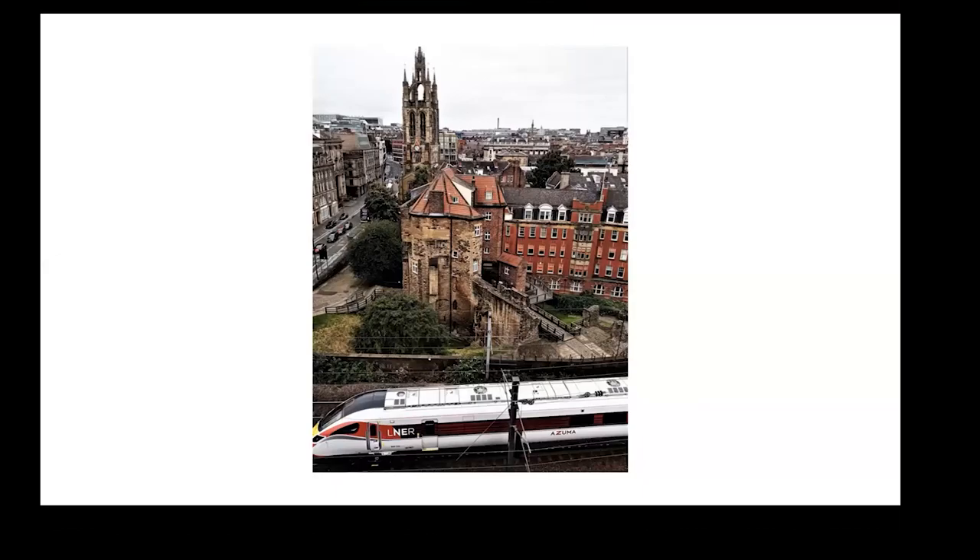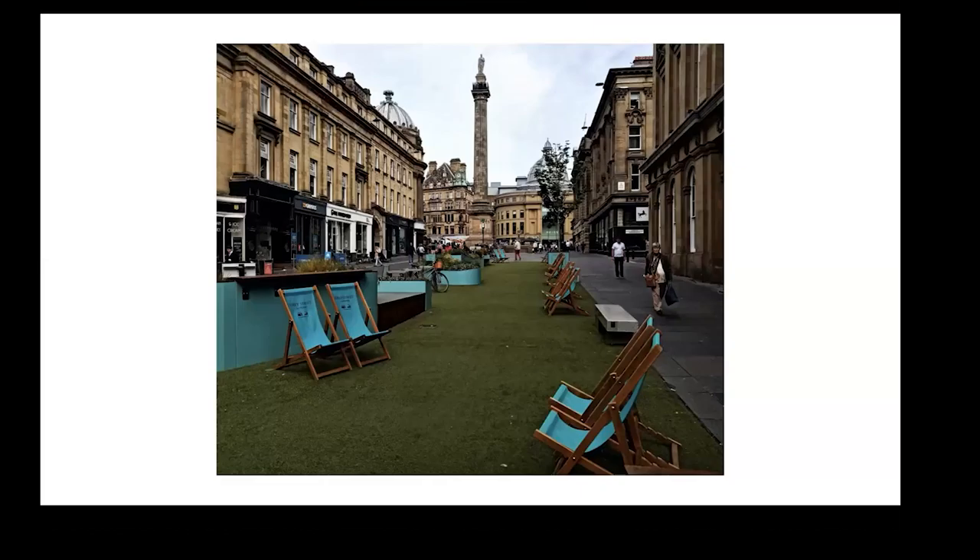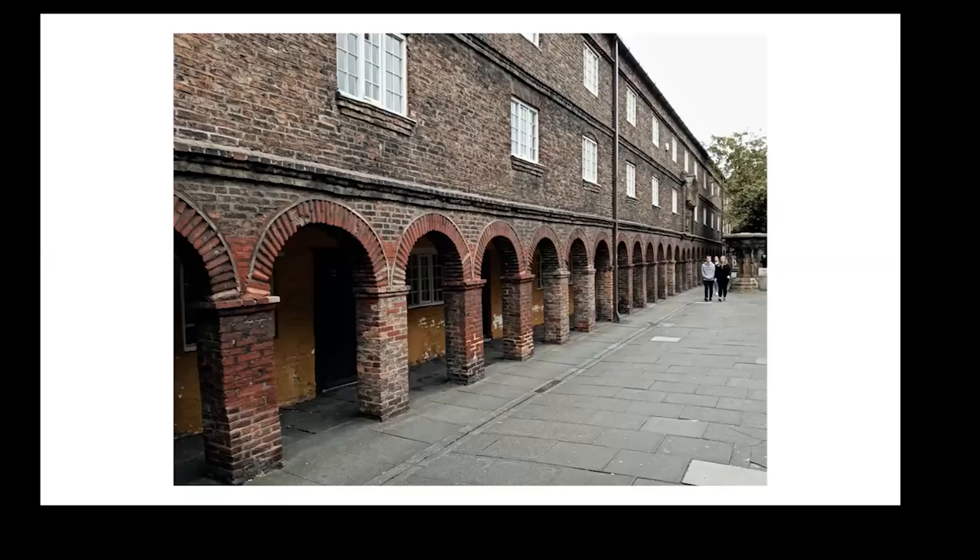From there I walked across to Grey Street, where you can see the famous memorial, and I descended down towards the Tyne. I went through the back streets and got rather surprised — I found this particular building: the Holy Jesus Hospital. It was originally on the site of an Augustinian friary, and in the 1600s it became an almshouse for the freemen of the town. If you go on a bit further you can see the doorway and the heading.